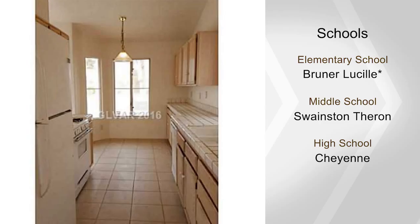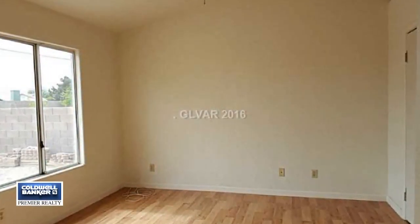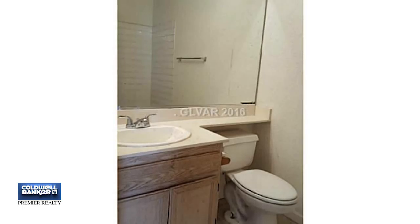This will be a great starter home or rental, or maybe you're ready to downsize. Come see all the possibilities by calling today for a private showing.